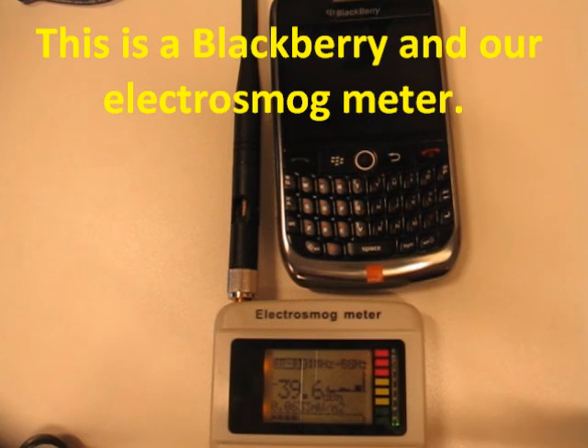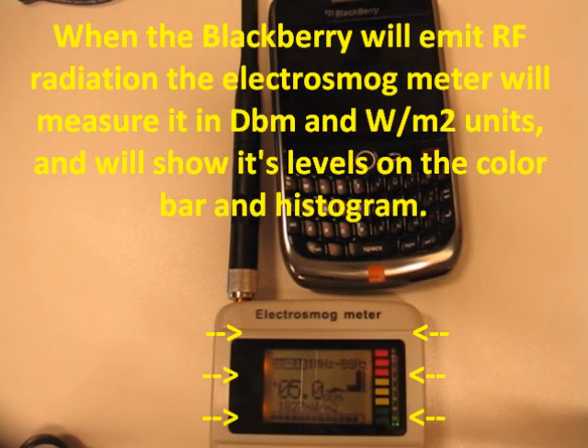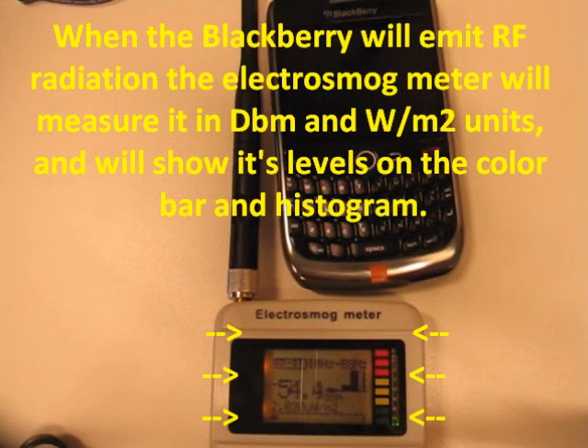This is the BlackBerry and our electrosmog meter. When the BlackBerry emits RF radiation, the electrosmog meter will measure it in dBm and Watt per square meter units, and will show its level on the color bar and histogram.